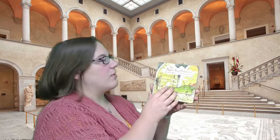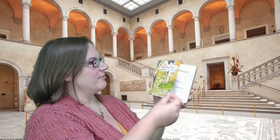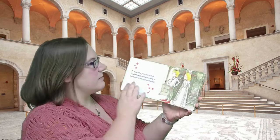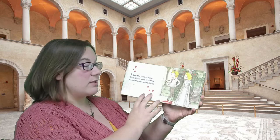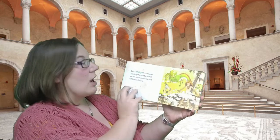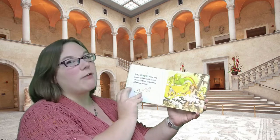The Paper Bag Princess. Story by Robert Munch. Art by Michael Markchenko. By Annick Press. A beautiful princess named Elizabeth was going to marry a handsome prince named Ronald. But a dragon came and burnt up her castle, burnt up her clothes, and carried off Prince Ronald.